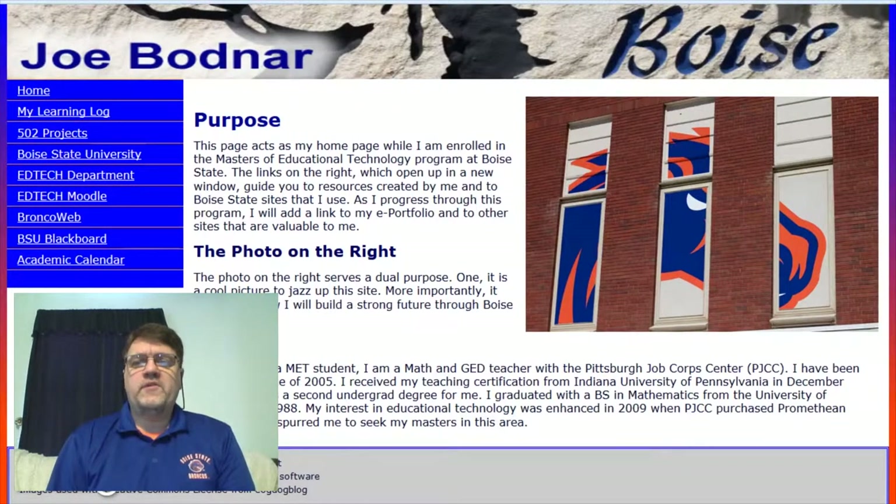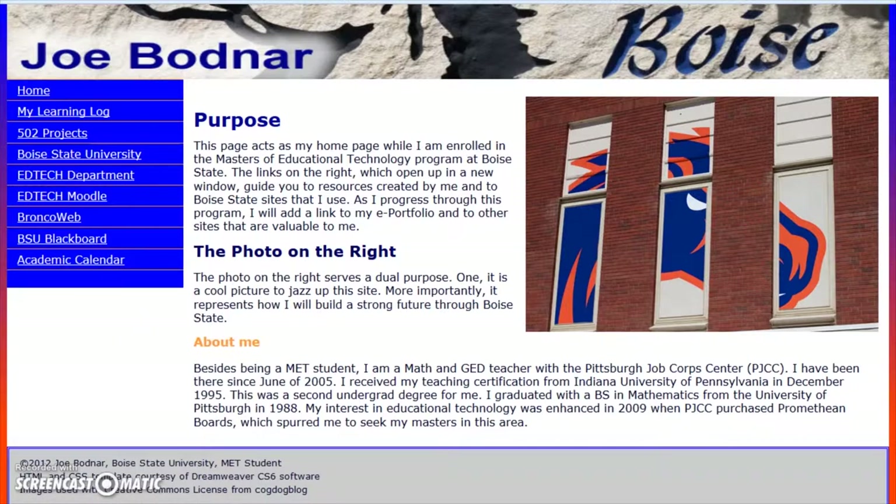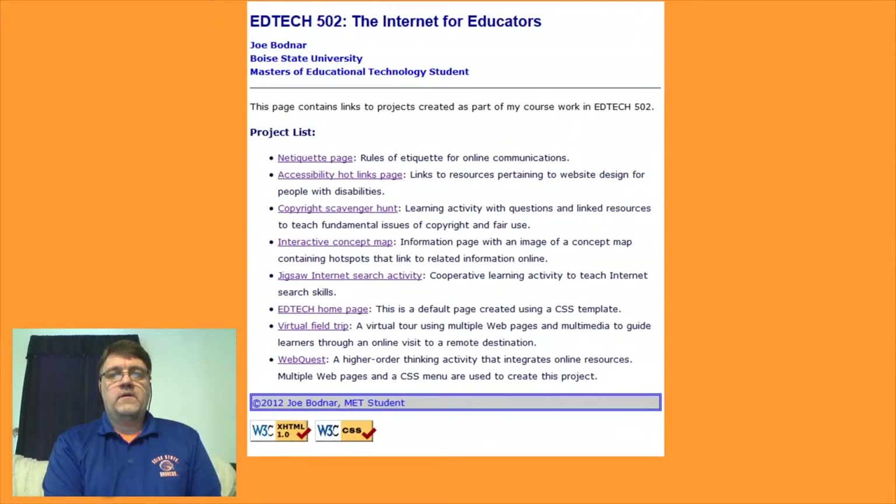This class taught web design using Dreamweaver software. I had no experience with designing web pages and generally had difficulty using software in the past. Since this was an eight-week summer course, I thought my time at Boise State was going to end here. However, I was saved by Dr. Shireen Snelson, despite not having her for this or any of my classes. Dr. Snelson had created video demonstrations for each of the lessons. They provided examples that I would view before each project, then review as needed.